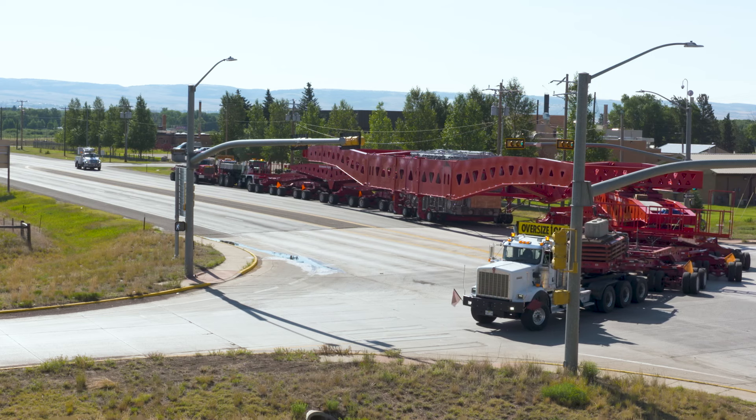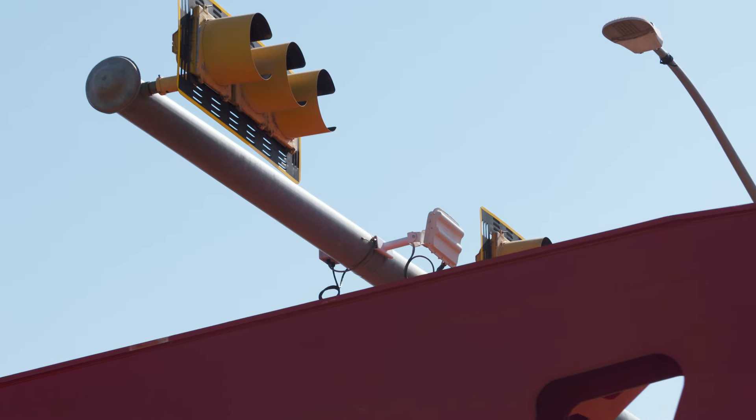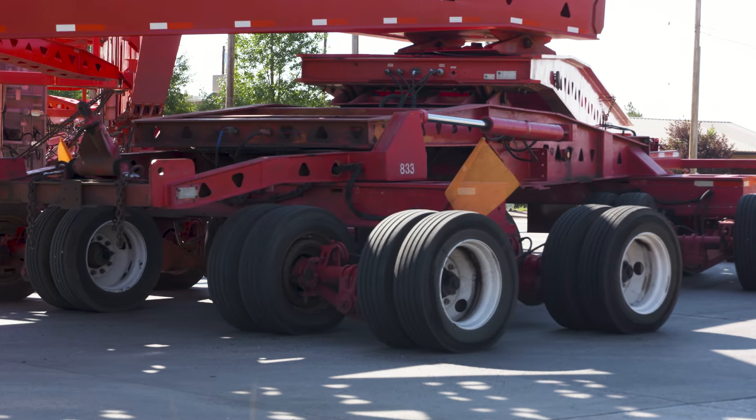The basic width of the interstate is probably 24 feet wide, so yes, it's going to take up most of the road. Loads that are too wide for construction zones or too tall for overpasses are assigned carefully predetermined routes.